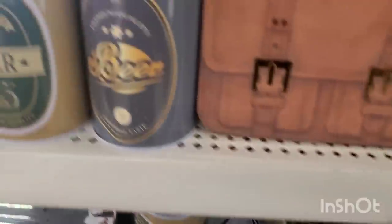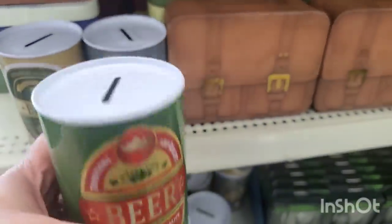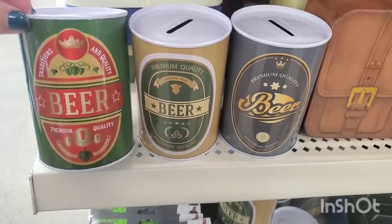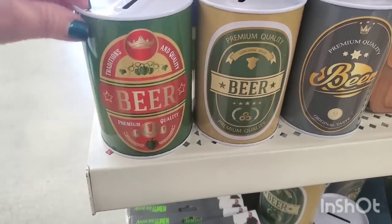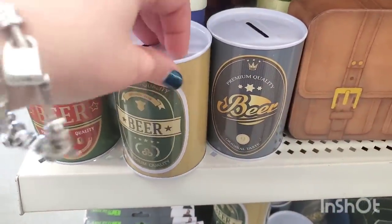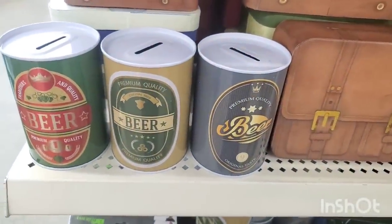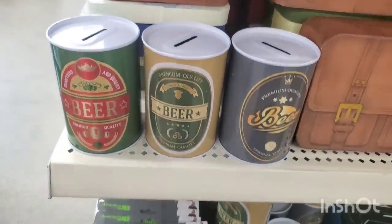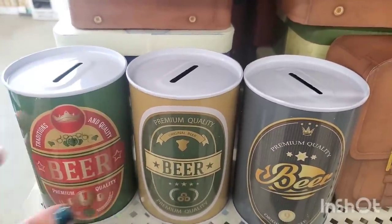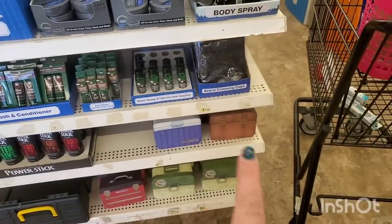They've got tons of the beer can piggy banks, but what I find really funny about these is you can't open them — you fill them up with money and then bust them open with a can opener for some emergency beer. Then you have a pencil holder with 'Traditions and Quality Premium Beer' in gold and gray — it would be a cute pencil holder once you open it in a man cave. These don't open any other way than with a can opener, so you can transform them into something else afterwards.